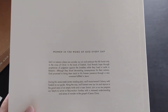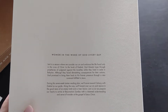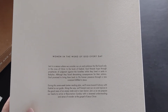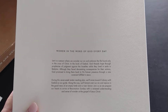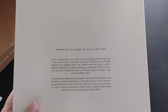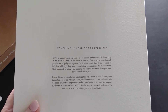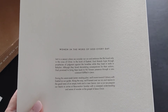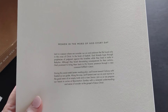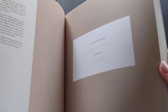It says: Lent is a season where we consider our sin and embrace the life found only in the cross of Christ. In the book of Ezekiel, God threads hope through prophecies of judgment against the Israelites while they lived in exile in Babylon. Although they faced devastating consequences for their actions, God promised to bring them back to his forever presence through a new covenant fulfilled in Jesus. During the seven-week Lenten reading plan, we'll move toward Calvary with Ezekiel as our guide, lament over our sin, and rejoice in the good news of an empty tomb and a risen Savior. You can put your name and start date in the front.